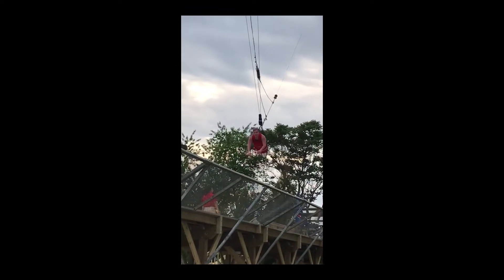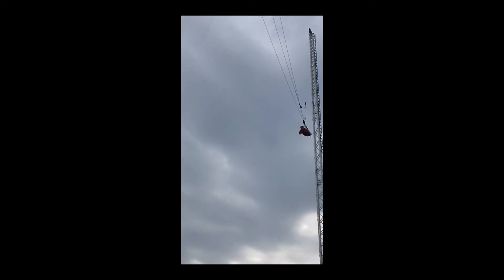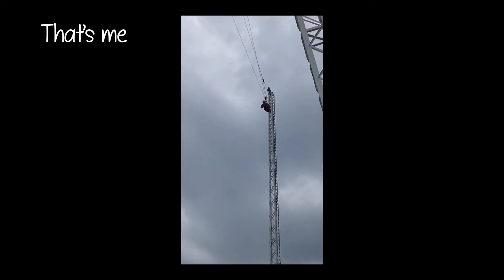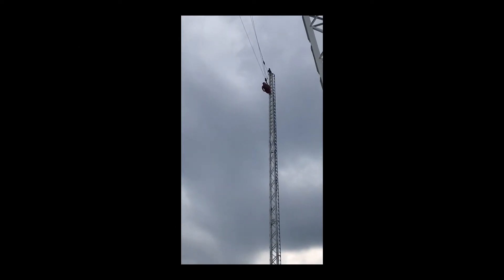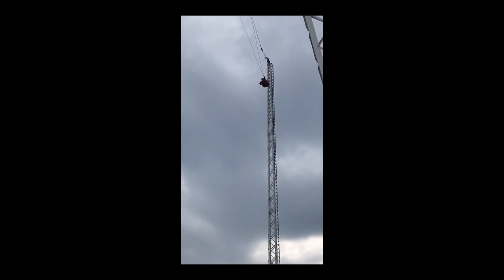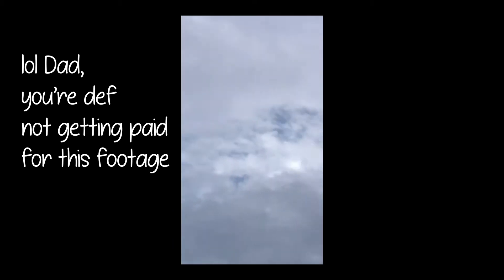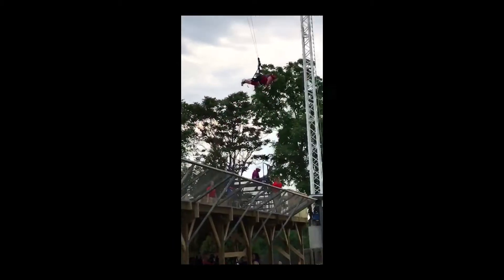Brendan, lift your head up. Where's Brooks? I'm up for a second. There he goes. Oh my god. I lost him. I can't find him. There he is.